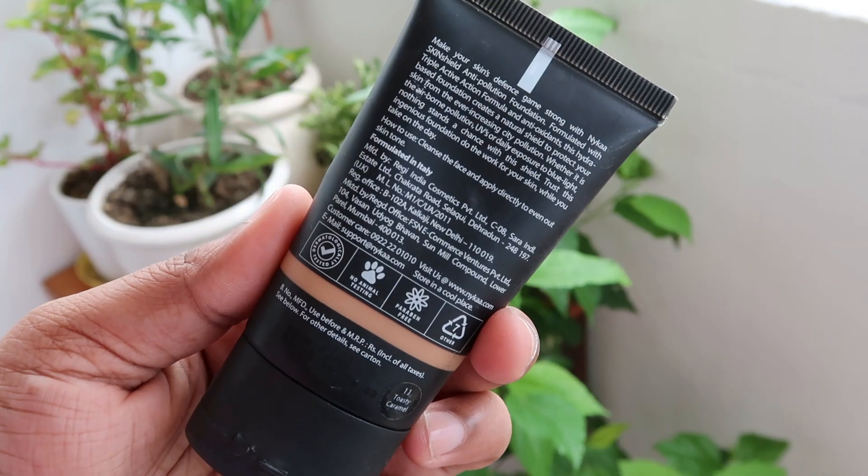Nykaa being an Indian brand — firstly they had their website, then later they started making their own products, and they have come so far. I love their lipstick family and they've done amazing skincare products too. But there have been certain holy grail products from Nykaa, and one of them is this foundation — the Nykaa Skin Shield Anti-Pollution Foundation. This is technically the fourth tube I've gone through, going back again and again.